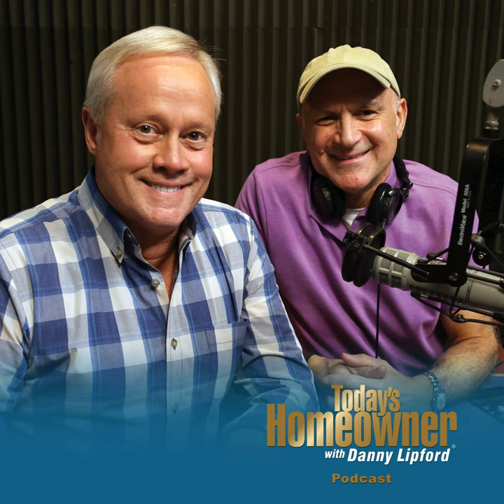Hello, and welcome to the Today's Homeowner Weekly Podcast. We're here to help you with the challenges we all face as homeowners. I'm Danny Lippert. And I'm Joe Truene. Each week, Danny and I are here on the podcast to answer any and all home improvement questions. We want to hear from you — send us your questions or comments at todayshomeowner.com/podcast.